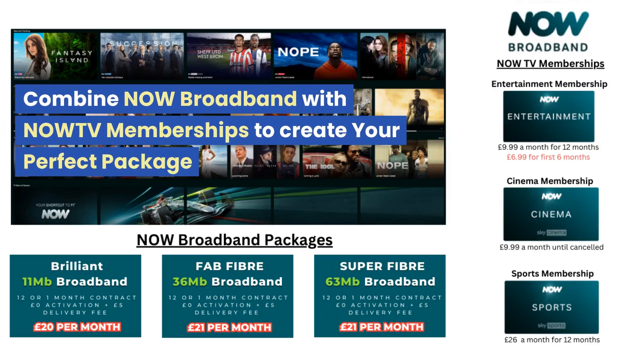The next option is NOW broadband, which you can combine with a NOW TV membership to build your perfect broadband and TV package. With NOW broadband, you simply select a broadband package and then add your desired NOW TV memberships during the checkout process. The three broadband packages available are Brilliant Broadband, Fab Fiber, and their fastest package, Super Fiber, which has an average download speed of 63 Mbps and is the most cost-effective at just £21 per month.